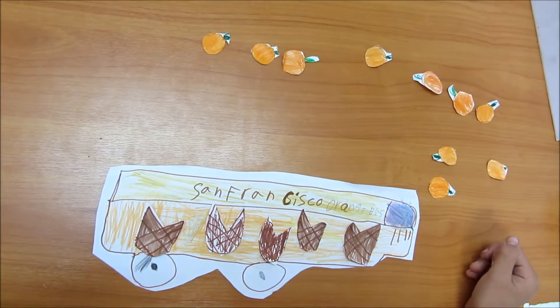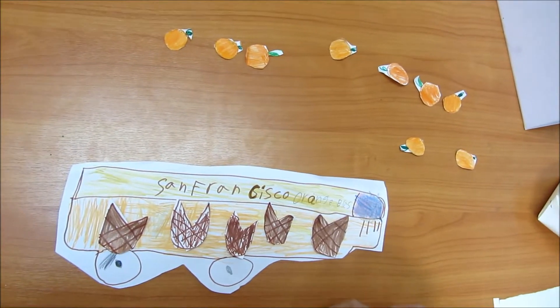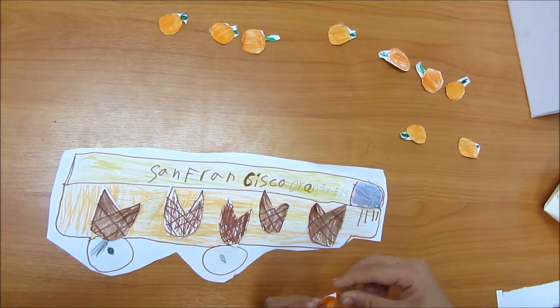There are ten oranges in five baskets and they need to go from San Francisco to Los Angeles. Each basket needs the same amount of oranges.